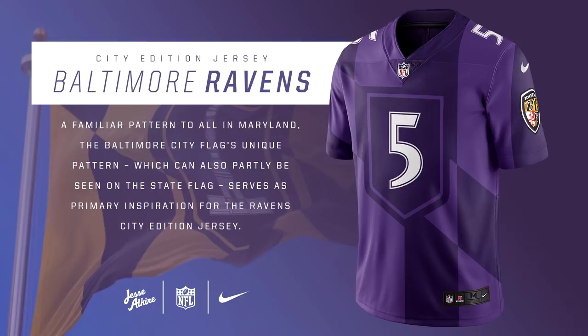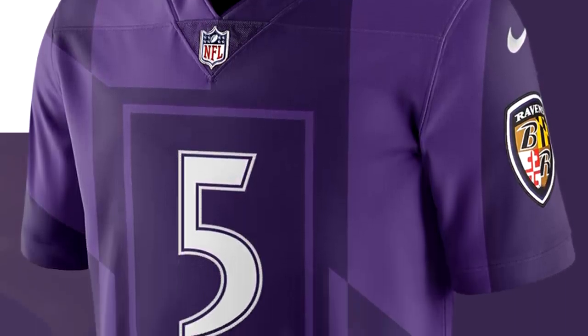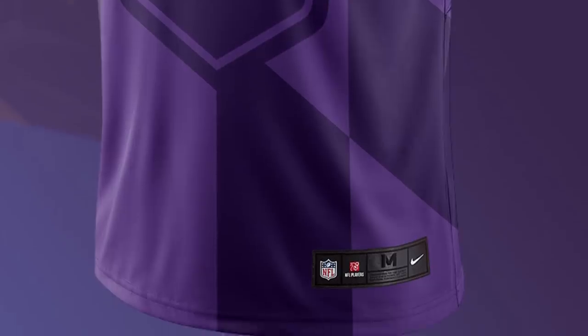For the Baltimore Ravens, we have a jersey inspired by the Baltimore City flag. Although the colors are just straight purple, this one is a really cool design because of the patterns that are pretty unusual — it's not a simple all-one-color jersey. I really like this for the Baltimore Ravens. I think maybe adding some yellow in it would change it up a little bit, but overall pretty decent jersey.